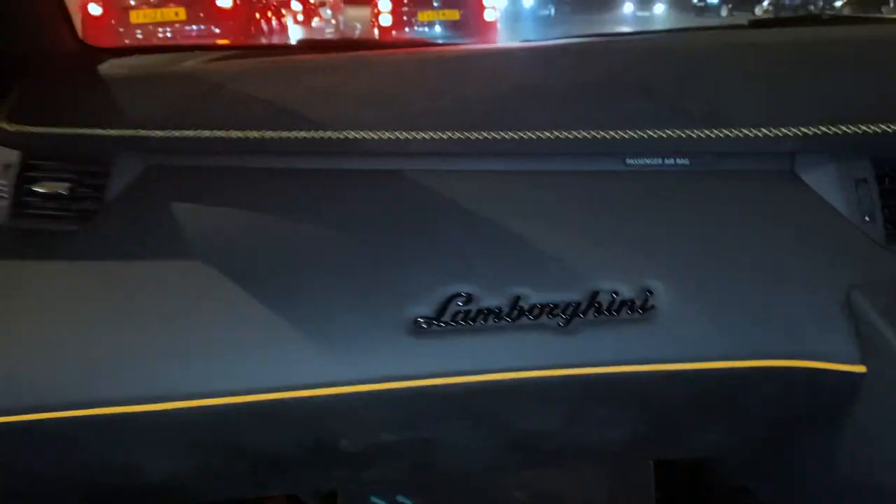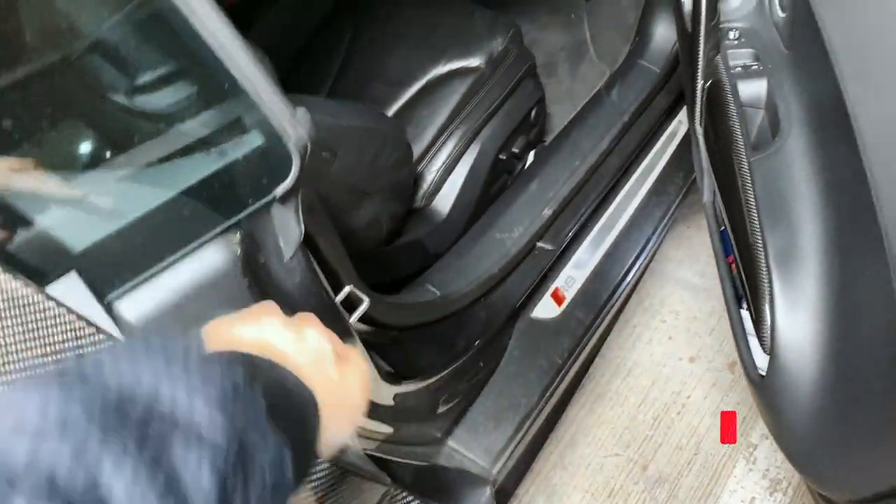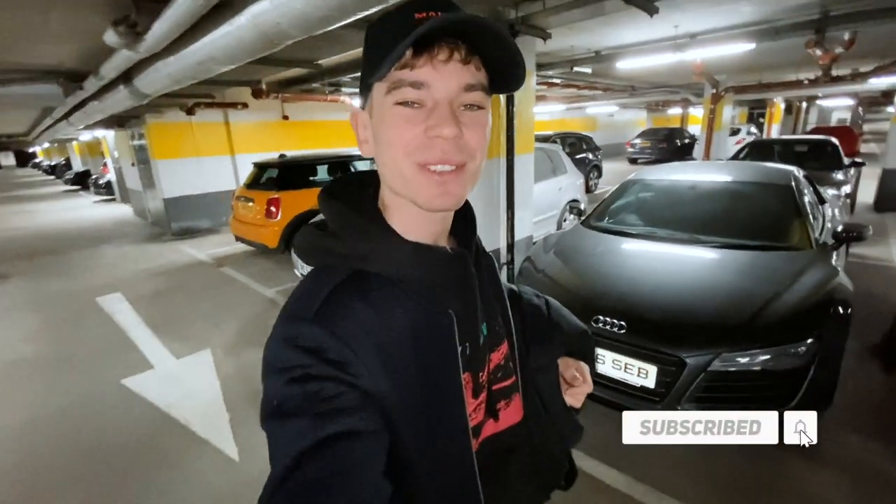That exhaust — and look at these seats, 'comfortable' is not the word you'd use to describe them, full carbon as you can see. Pretty intense but pretty cool. This car certainly makes much more noise than that Prius. Made it home! Thank you. Another great day out with the R8 and great to see Rana and everyone. Give it a thumbs up — it really helps the channel if you enjoyed the video, and I will see you again very, very soon. Cheers guys!